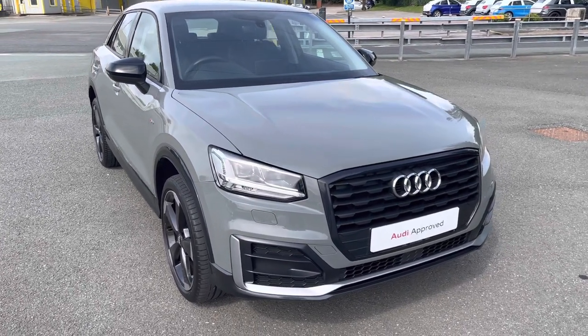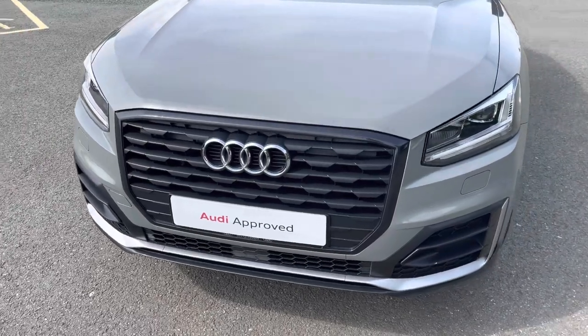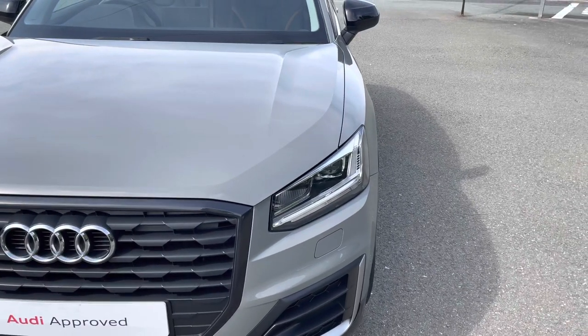Starting at the front of the car, we have the black styling pack, adding the black air intake grills, radiator grill, and front bumper, giving this a menacing front end. While as standard, we have the striking LED headlights, providing high quality illumination.